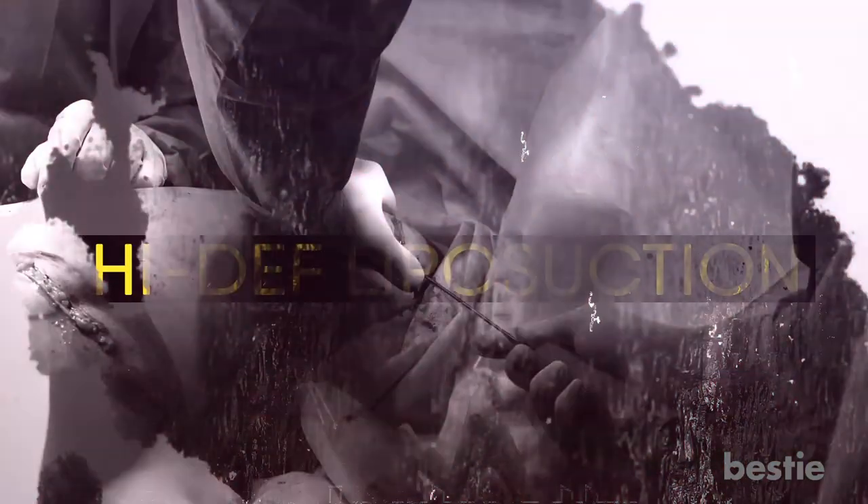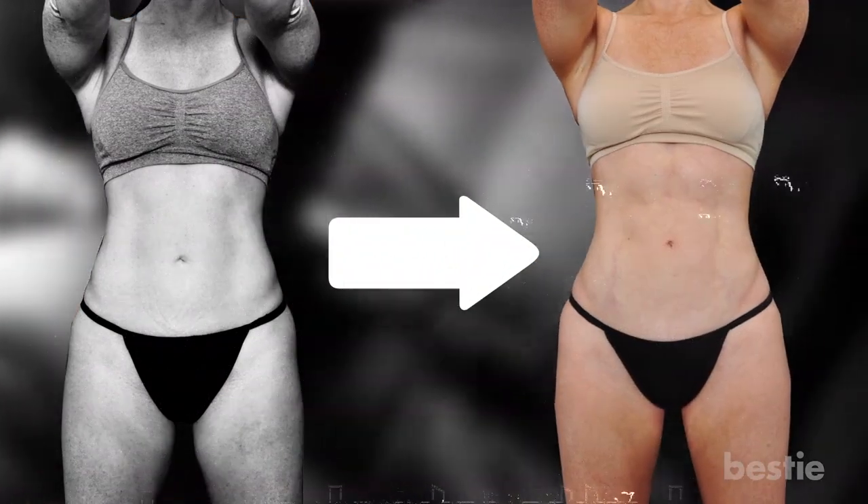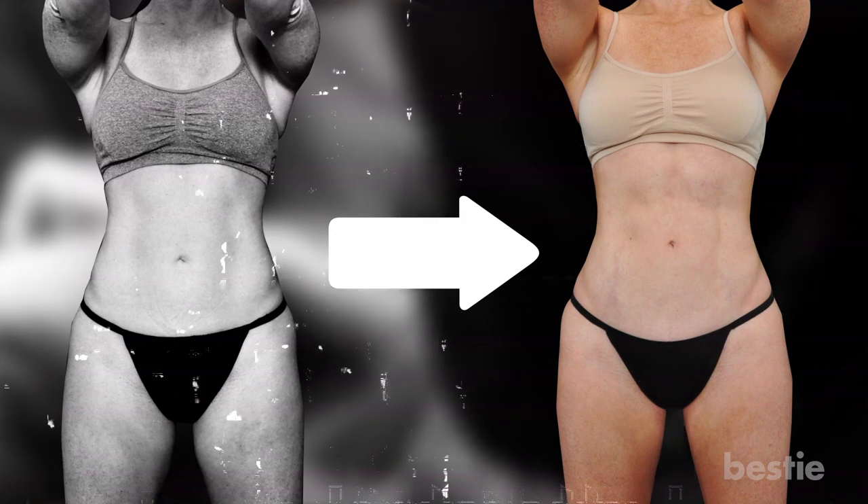High-def liposuction chisels the abdomen area so that the patient can get a six-pack. The procedure is a combination of liposuction as well as shrinking the skin, and it will end up giving the recipient the washboard look. Getting rid of fat isn't just restricted to the abdomen — people are opting for it on other body parts as well.